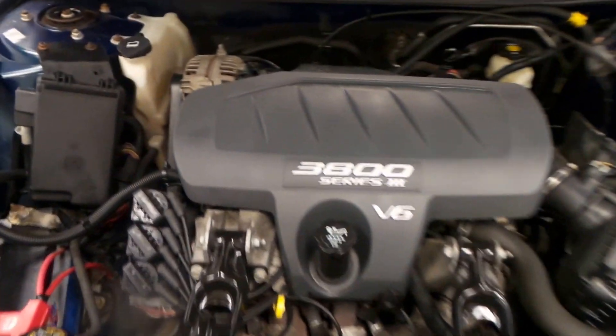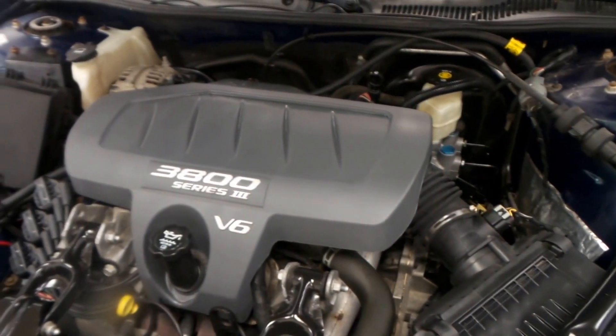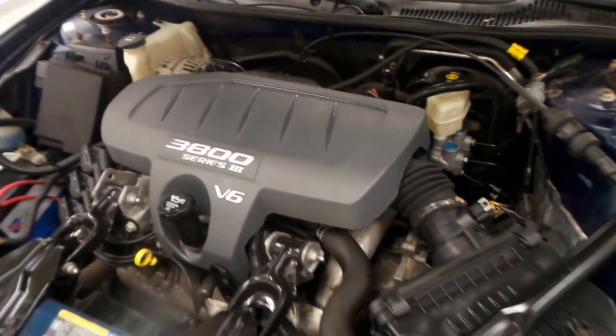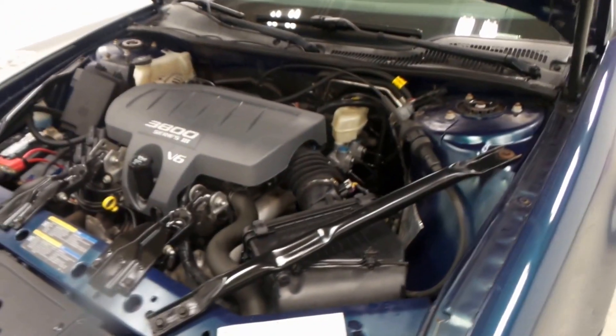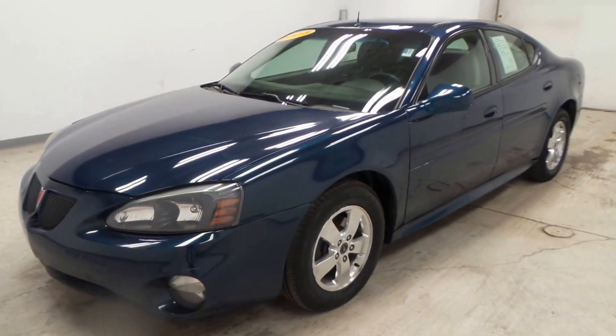There's the 3800 engine — Series 3, the final production 3800 Series engine. Super reliable, 200 horsepower, 230 foot-pounds of torque, great on gas — just an all-around very good engine. There's the 2005 Pontiac Grand Prix.